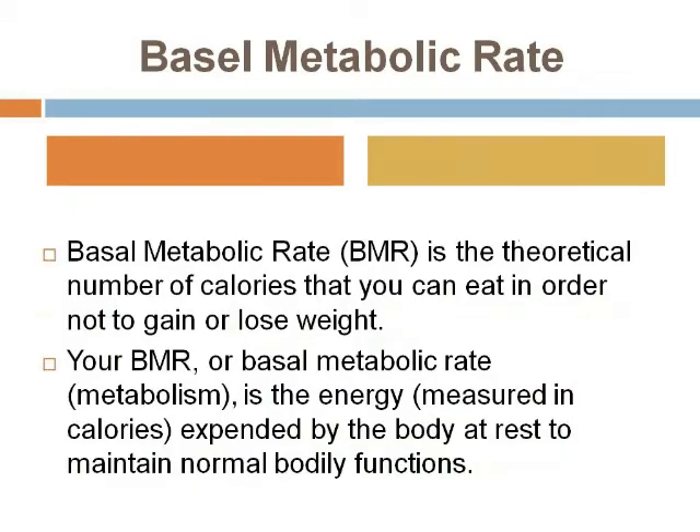Let me explain what basal metabolic rate is. Basal metabolic rate is the theoretical number of calories that you can eat in order not to gain or lose weight. Your BMR is the energy, measured in calories, expended by the body at rest to maintain normal body function. What this means is that if you don't move a muscle, how many calories can you eat in order not to gain or lose weight? So if our BMR goes up, that's great — that means we're burning more calories. If it goes down, we're burning less calories.